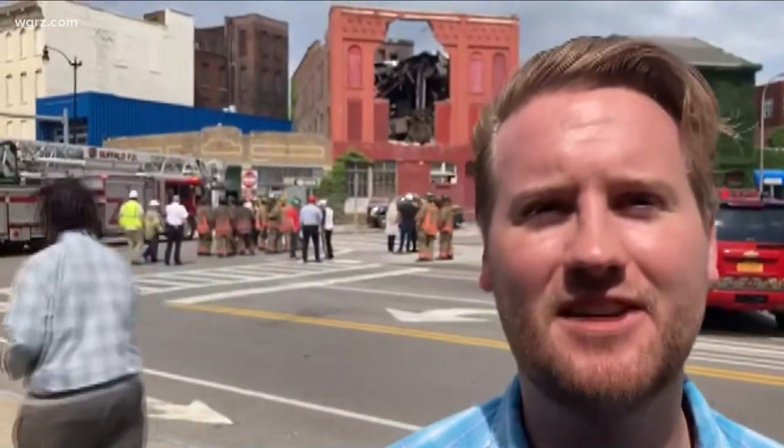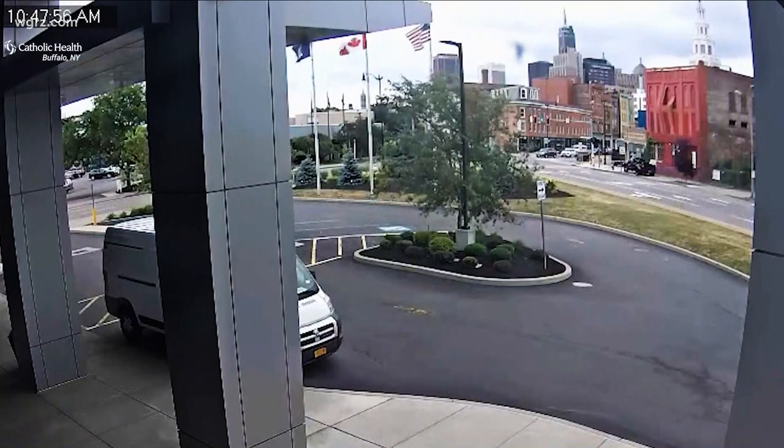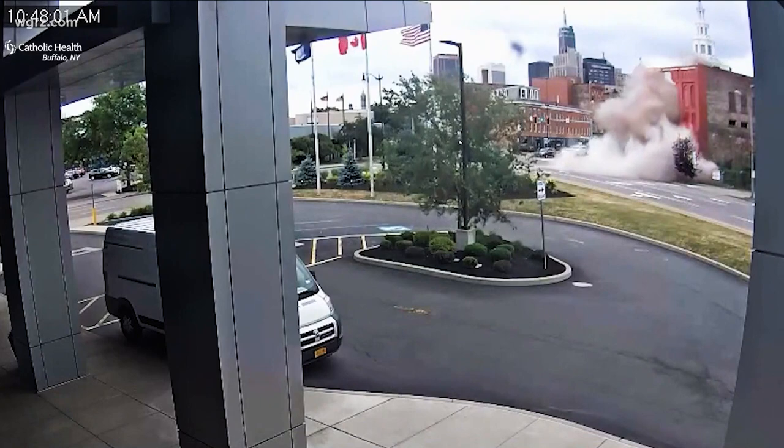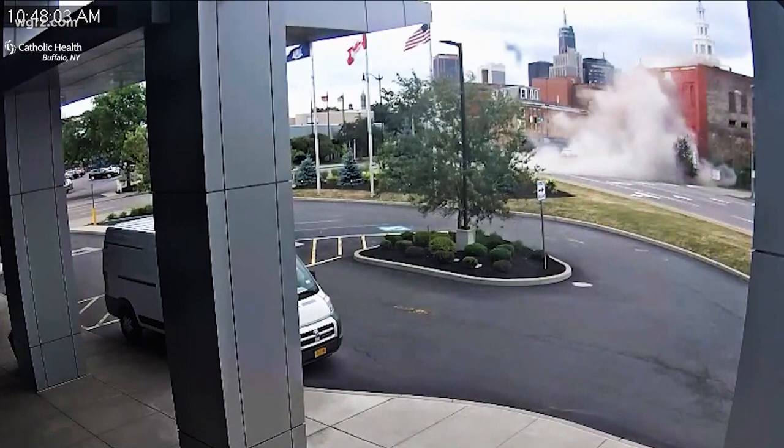Dave, walk us through exactly what happened today. At 10:48 this morning, that building — believed to have been part of the landscape in downtown Buffalo for around 140 years, but which has been vacant in more recent times — gave way without warning and much to the astonishment of those who happened to be in the vicinity. As seen in this security camera video from Catholic Health across Oak Street, the front of the more than century-old structure gave way.